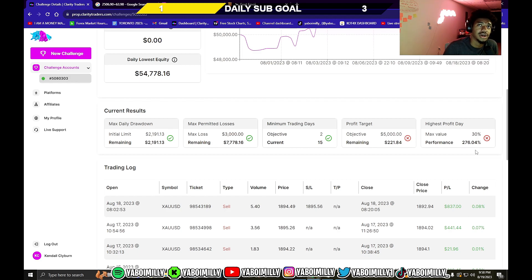I want to be disciplined so I'll be trading on Monday, which means I have to consistently profit under $1,500. This highest profit day rule was the most confusing for me — I once profited more than $1,500, which is more than 30% of the $50,000 account, and that spiked my percentage up.